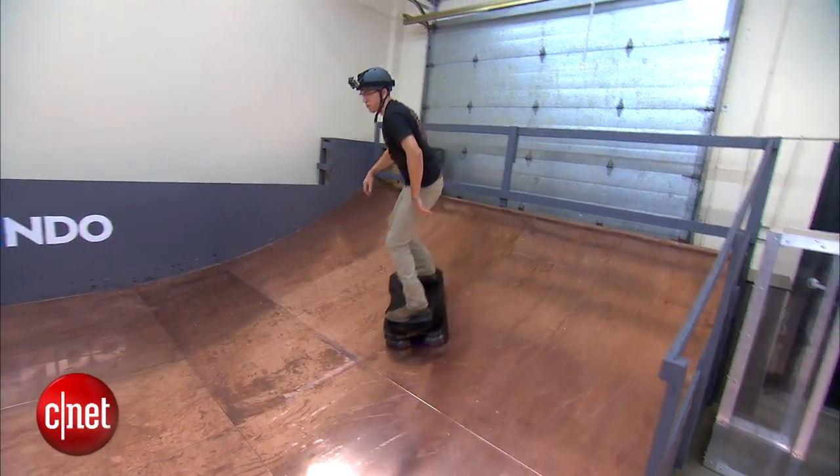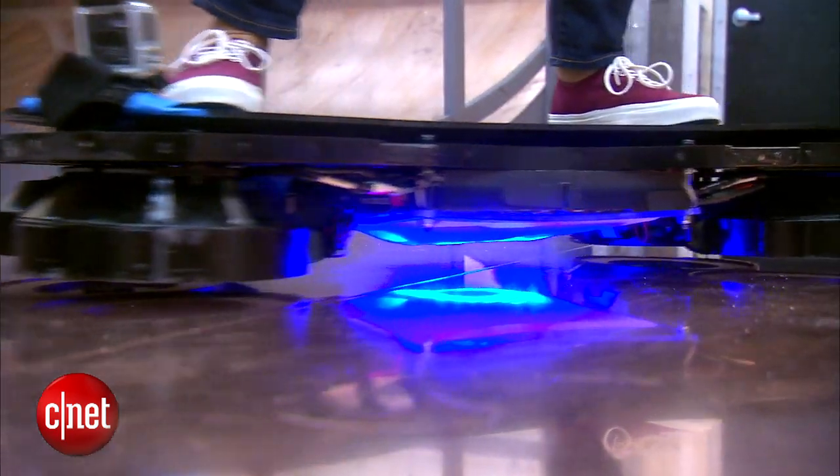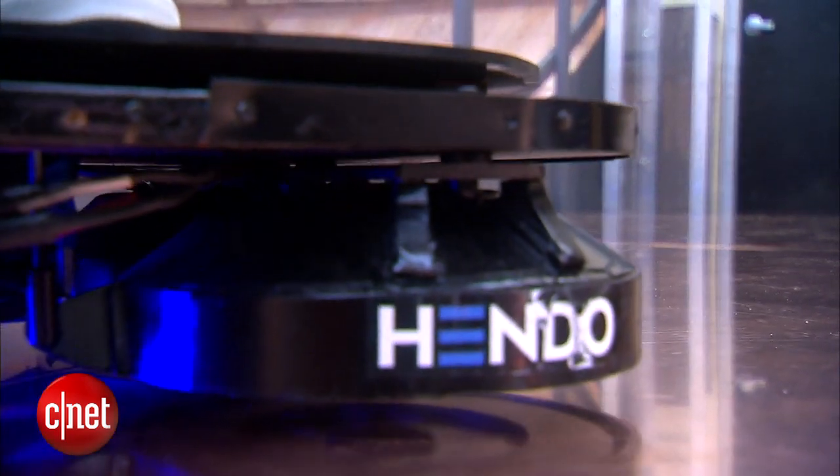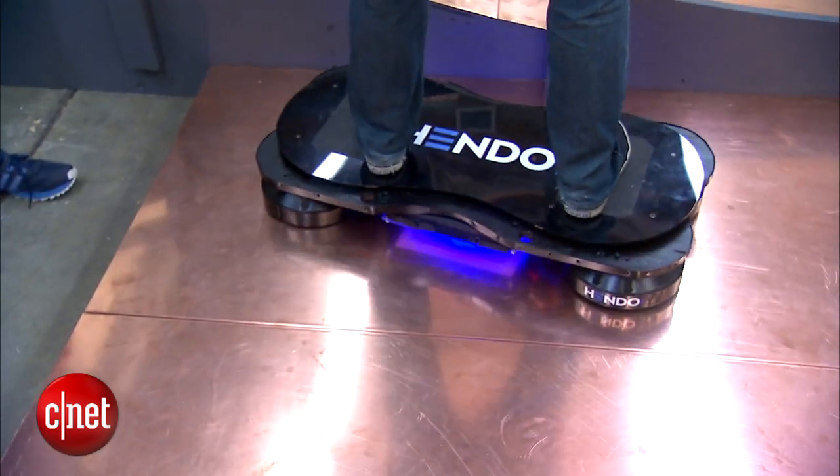The Hendo hoverboard resembles a prop from the movie Back to the Future 2 — a skateboard with no wheels that hovers about an inch in the air for a frictionless ride. It's pretty cool.